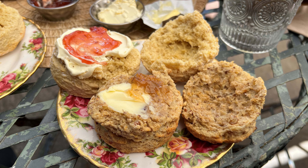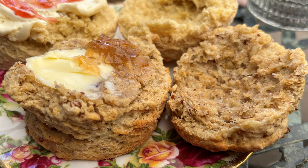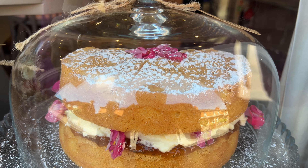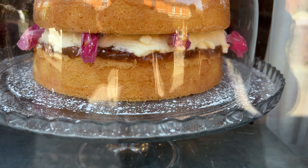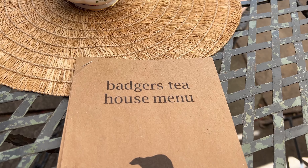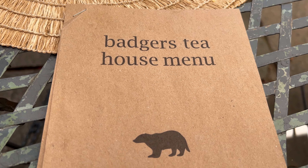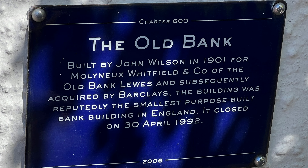All the scones were fantastic, and that warm cheddar and pecan scone with butter and gooseberry jam on top was pretty phenomenal. The cakes looked amazing but unfortunately we didn't have any tummy room. The Badger Tea House experience was perfect — the food was delicious and the service was amazing. It also felt full of locals rather than tourists, unlike your typical Cotswold tea shop. If you're in Alfriston, highly recommend the Badger Tea House.